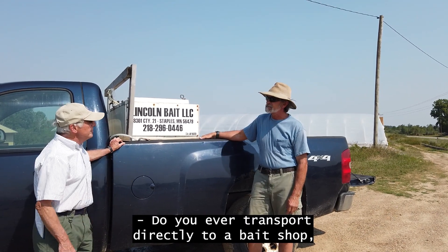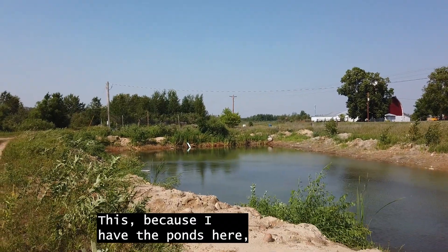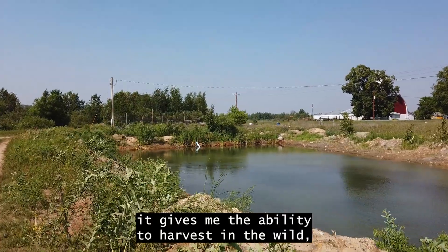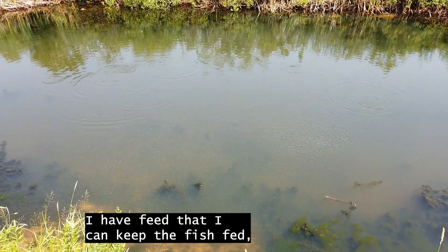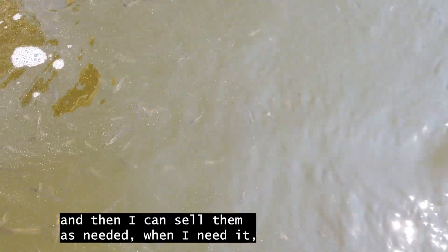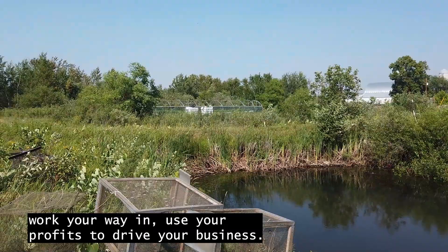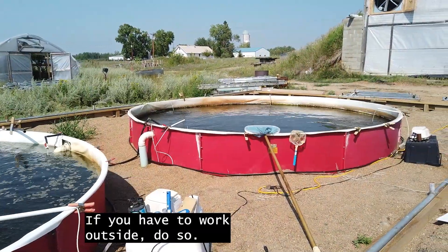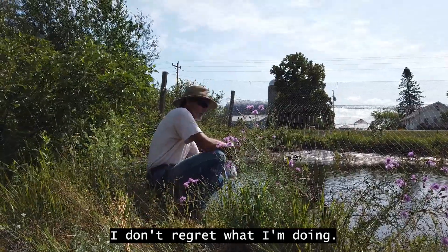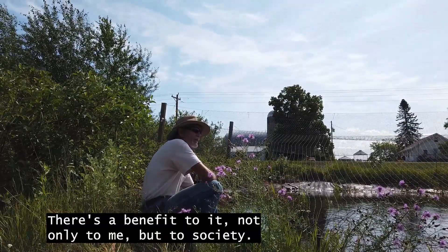Do you ever transport directly to a bait shop, or do they all come to your farm first? They all come to my farm. Because I have the ponds here, it gives me the ability to harvest in the wild, bring them back, put them in the pond. I have feed so I can keep the fish fed, and then I can sell them as needed, when the market demands it. The advice I give other people: start small, work your way in, use your profits to drive your business. If you have to work outside, do so. I don't regret what I'm doing. There's a benefit to it, not only to me, but to society.